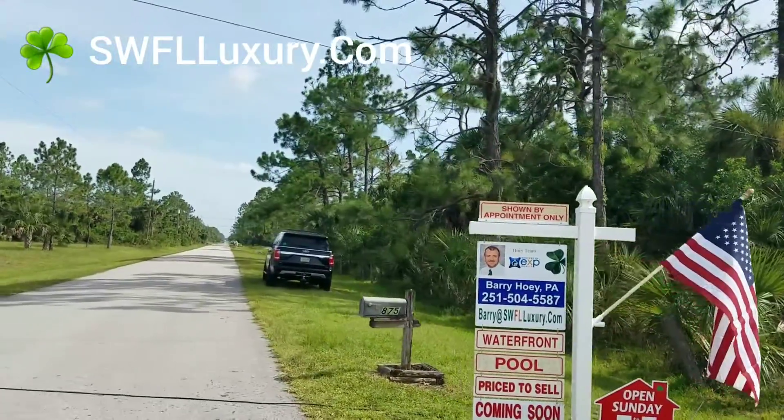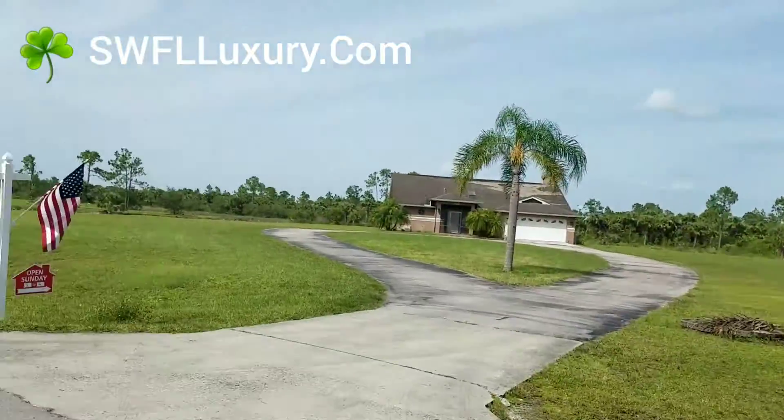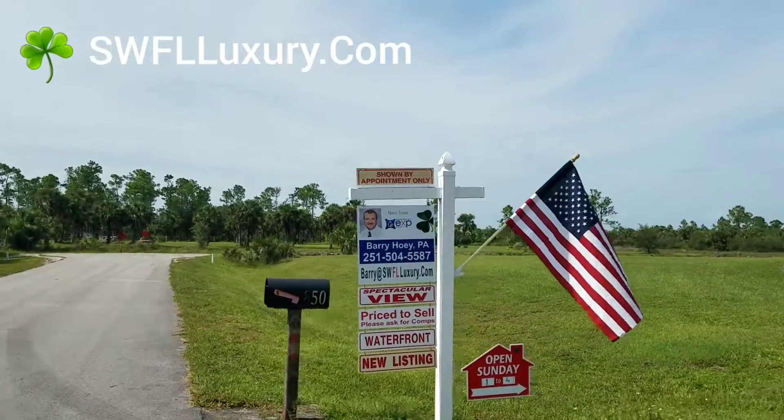This is the street — nice, quiet street. It goes back down here onto a canal. And yes, we have another one that's actually listed on the MLS today as well.